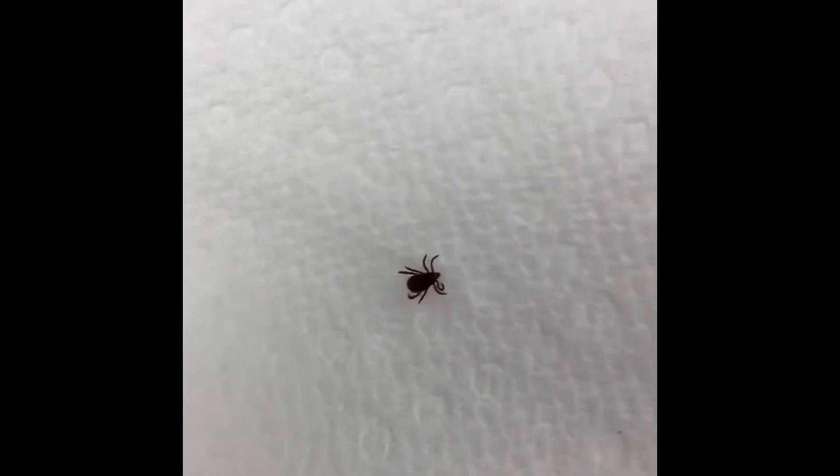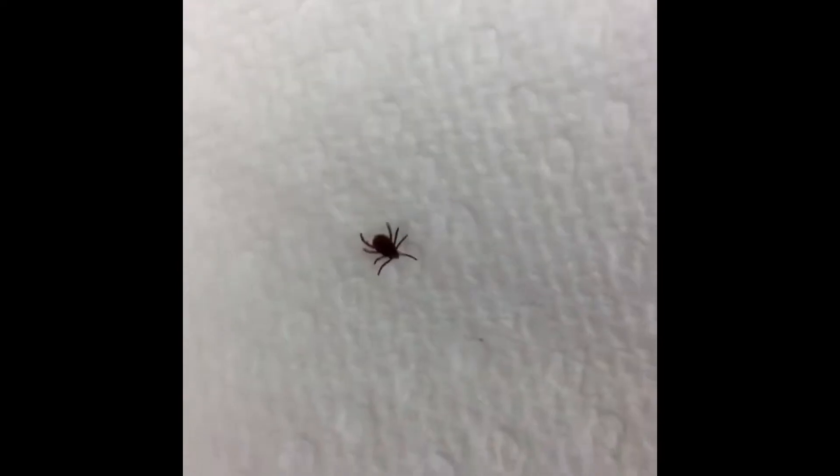Hi, I'm Dr. Reed and I'm going to talk a little bit today about Lyme disease. Lyme disease is a bacterial infection that we commonly see in dogs. The bacteria that causes Lyme disease is transmitted by deer ticks.